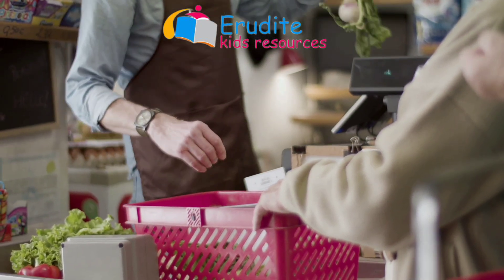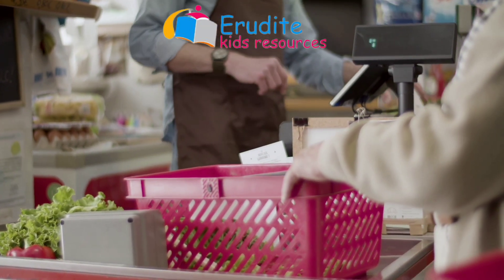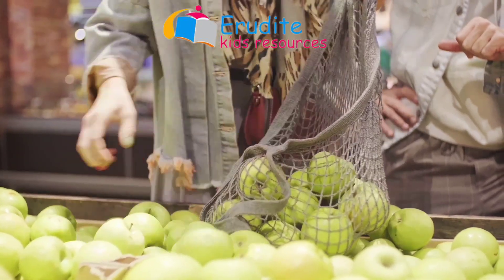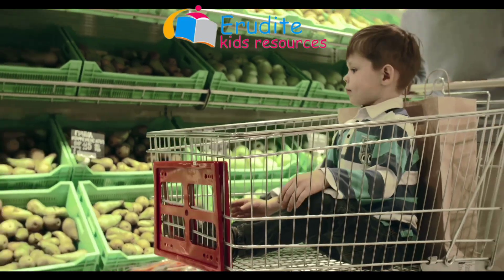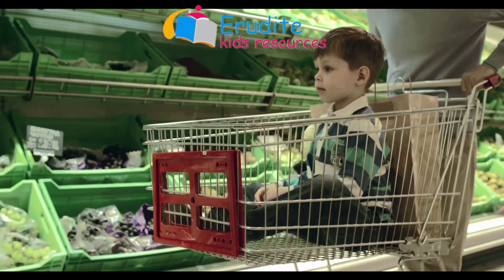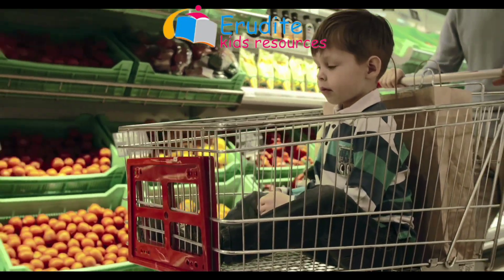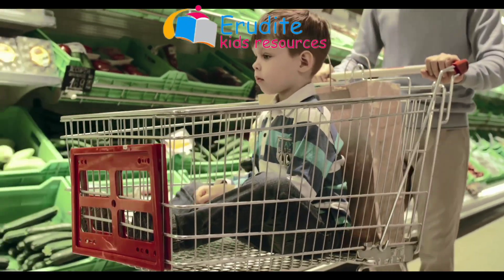When people go to the greengrocer's shop, they use baskets or sometimes they use bags to select their favorite fruits before paying for them. Kids love to use the trolley when they are in the greengrocer's shop. You know why? Because they like to be pushed around — it's so much fun! You might want to give it a try the next time you visit a greengrocer's shop.